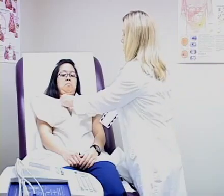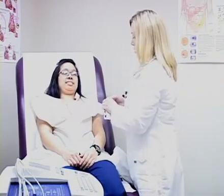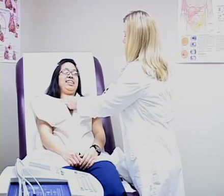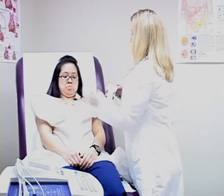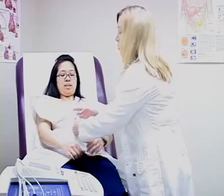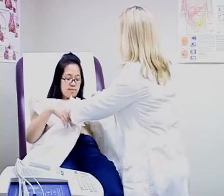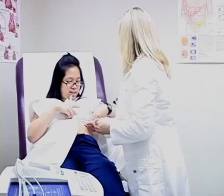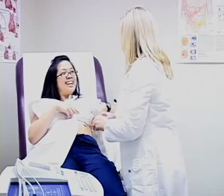We do EKGs in the office for routine physicals as well as for patients that come in with complaints of chest pain, palpitations, or tightness in their chest. You're always treated with a warm smile by our medical assistants and you're always made sure that you are covered up and in the most private setting so that you don't feel uncomfortable.